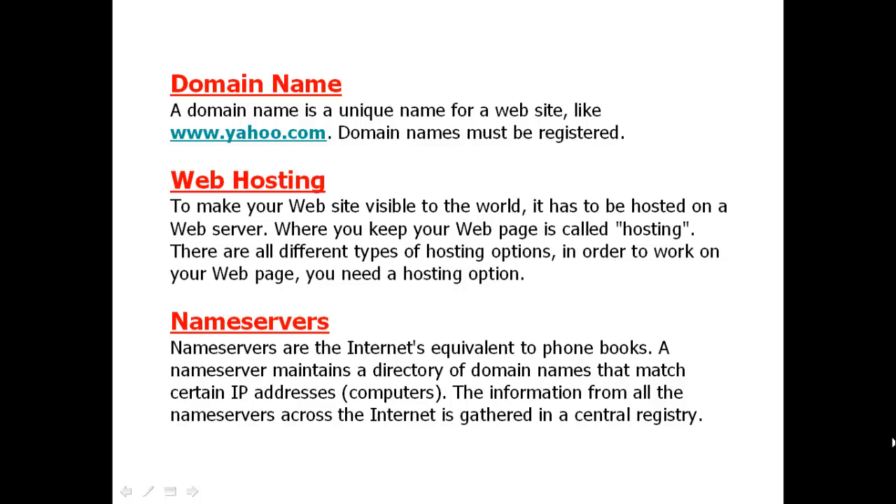So there are other people on the other part of the world — when they type in your domain name, they can access the files of your website.